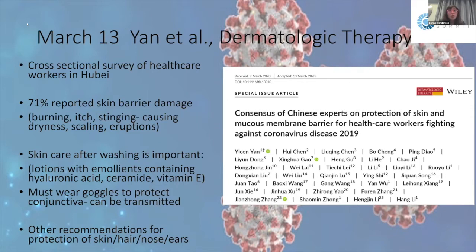On March 13th, Yan et al. in Dermatologic Therapy surveyed healthcare workers in Hubei about skin and mucous membrane effects. 71% of healthcare workers reported skin barrier damage from hand washing — burning, itching, and stinging on their hands. A broken skin barrier makes it easier for pathogens to enter, so they recommended using lotions with emollients, vitamin E, ceramide, and hyaluronic acid to protect the skin surface. They also emphasized wearing goggles to protect the conjunctiva.